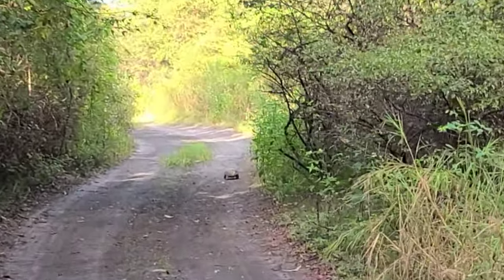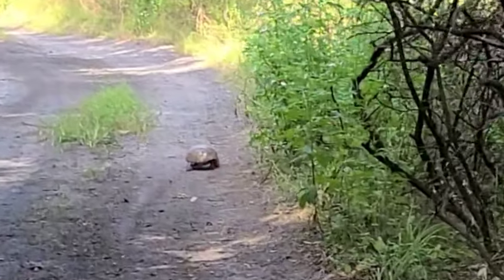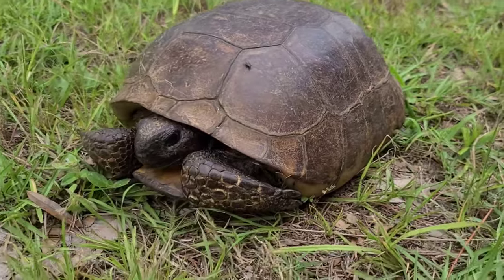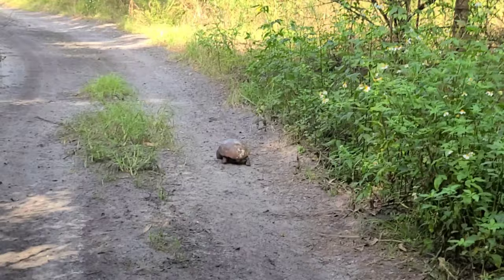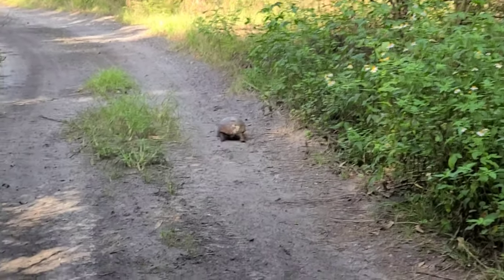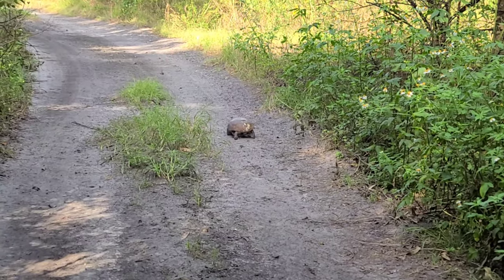We just rolled up on this beautiful animal. This is a keystone species, so everybody's aware — this is the gopher tortoise. Their burrows inhabit, I think it's 350 different species. And without this species, Florida would be in trouble, because many other species depend on this one species.